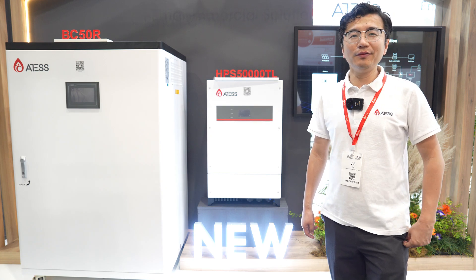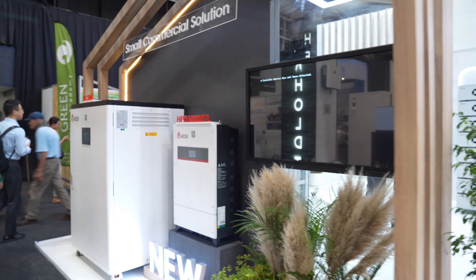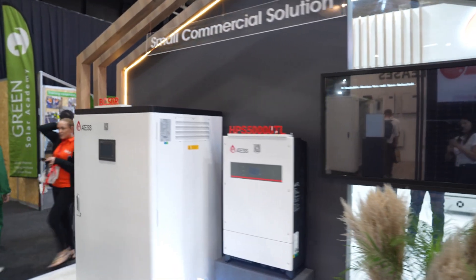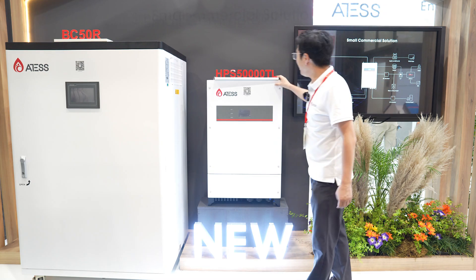Hello everyone, this is Erwin, Product Manager of ATES. Today we are going to introduce our small combustion solutions for our HPS 50TL.